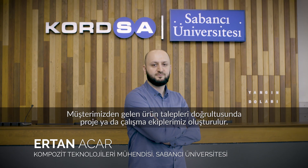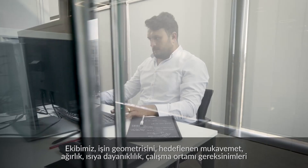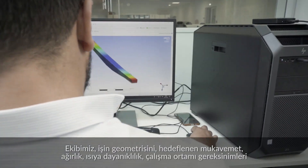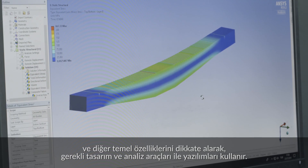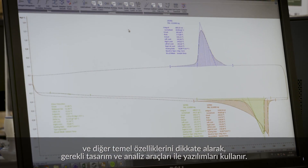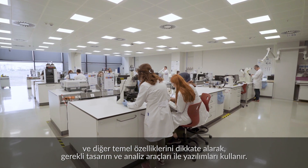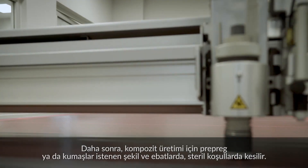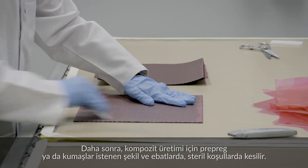In accordance with the product demands from our customers, a project or working team is formed. Our team uses necessary design and analysis tools and software considering the geometry of the work piece, its expected features such as strength, weight and flammability, its working environment requirements and other essential features. Then we cut the prepreg or fabrics in required shapes and sizes for composite production under clean room environment conditions.